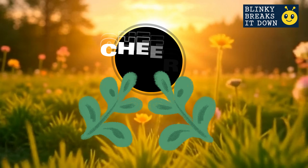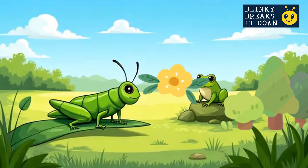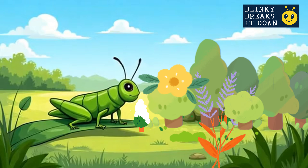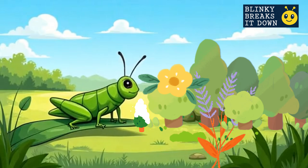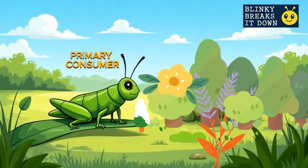Without plants, the whole food chain would stop before it even begins, so let's give them a big leafy cheer! This grasshopper is happily munching on green grass. That makes it a primary consumer, because it's the first animal to eat the plant.